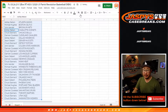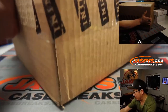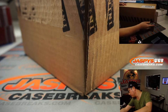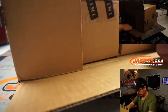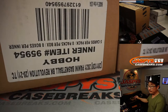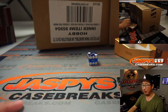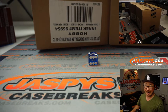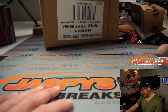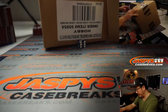I'll flip back to the screen in just a moment, but let me flip away from it just for a second to pop open this fresh master case. We'll see which inner case we're going to do, and then we'll select two boxes out of that inner case. One, two, three for the left side, four, five, six for the right side. One, two, three right here. So we'll save this for next time. So these are for the two-box random team breaks.